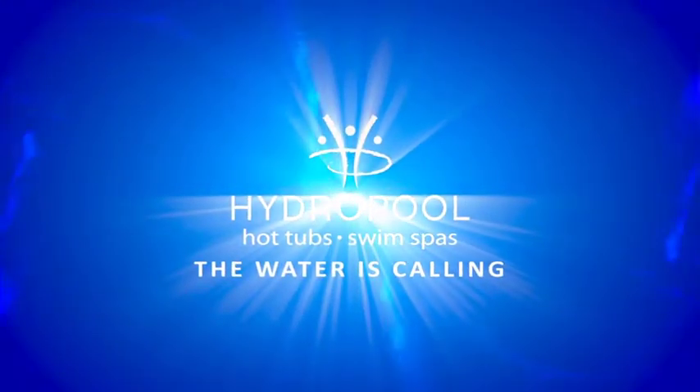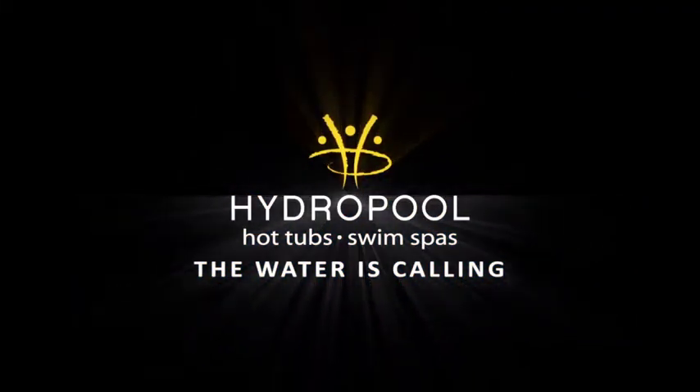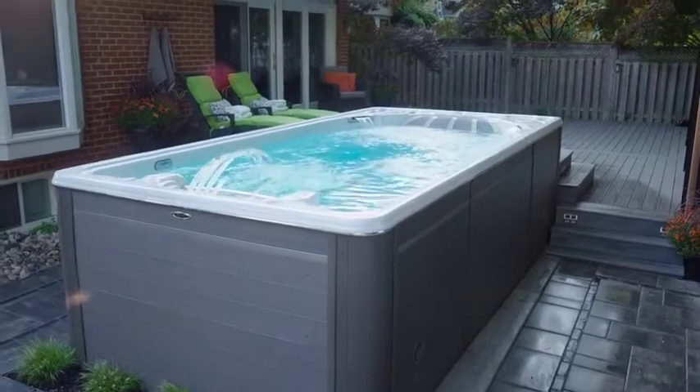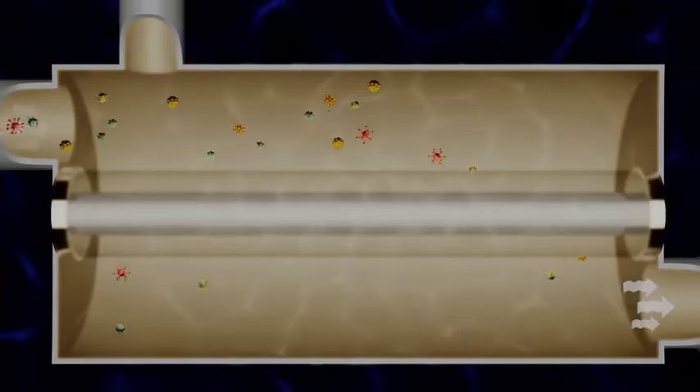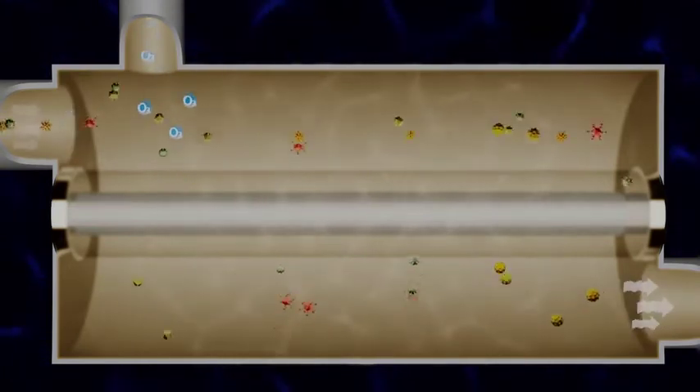Hydropole's Pure Water System is the safest, easiest, and most advanced water purification system on the market today. It is designed to keep your water safe and effortlessly crystal clear, using two of nature's most powerful cleaning agents.